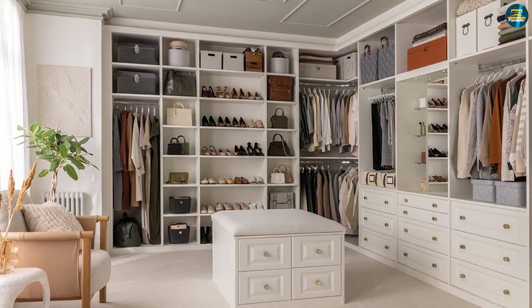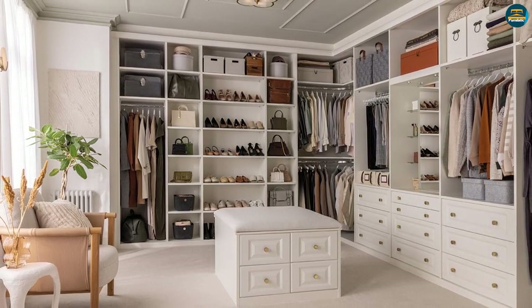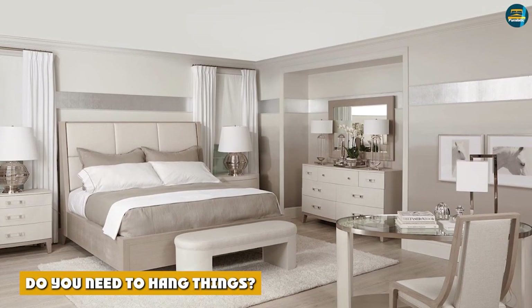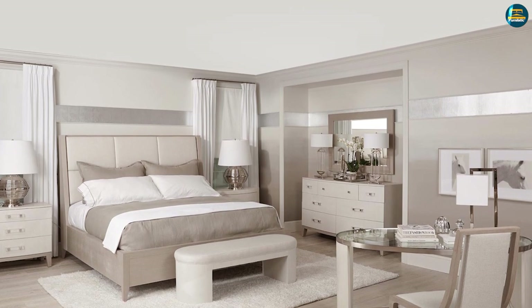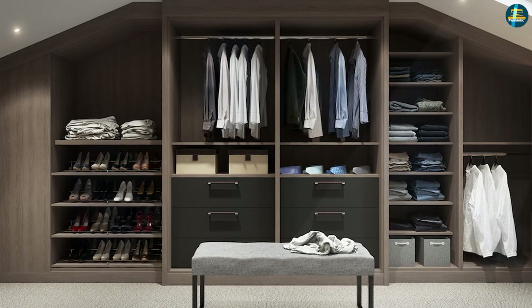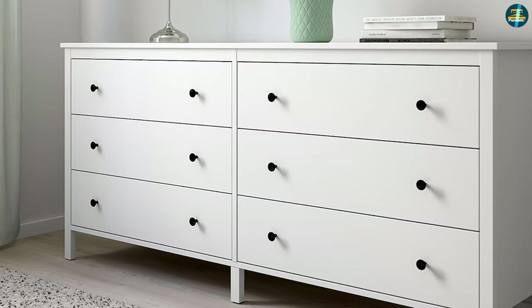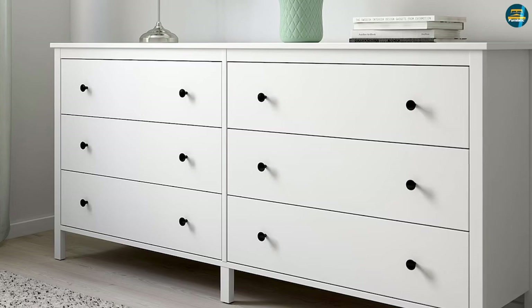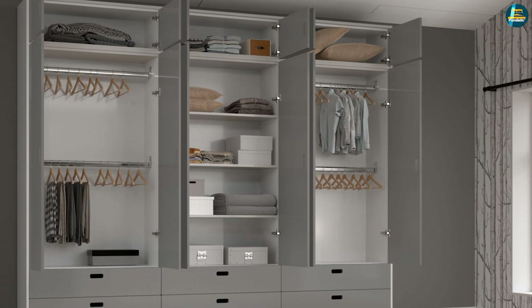Now that you know the difference between a wardrobe and a dresser, which is best for you? To find the answer, ask yourself these questions. Do you need to hang things? The most significant difference between a dresser and a wardrobe is the ability to hang clothing instead of folding everything. A wardrobe will provide a few drawers for folded items as well as a spot to hang clothing. This is especially important when looking for a storage solution for a guest room or if your bedroom has a small closet or no closet at all.